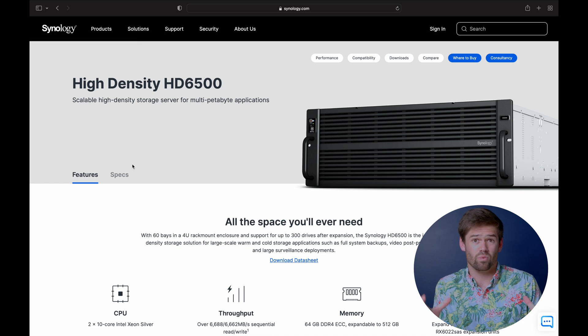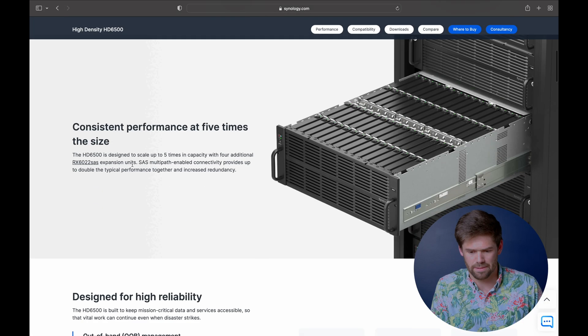I do think that Synology tends not to be the way to go if you're trying to go above around 300 terabytes, just because ZFS has a lot going for it and BTRFS does not scale as well at those insane speeds. But for people who love Synology and don't necessarily need over 300 petabytes in a single volume, this is going to be an awesome application.